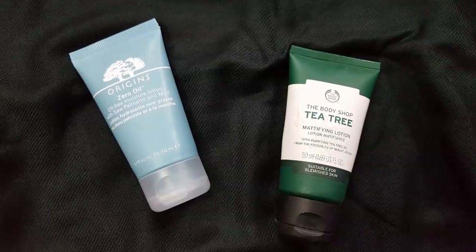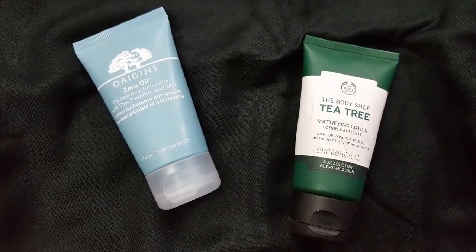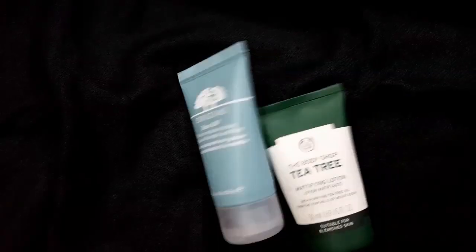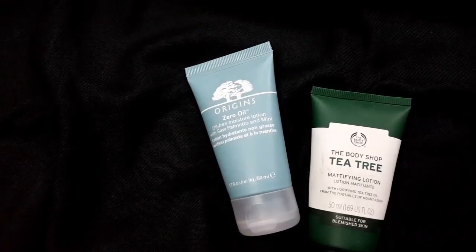Both are oil-free. The Arjun's one will suit all skin types but the tea tree oil will suit oily skin the most. The tea tree oil has a decent smell but I love the smell of the Arjun's Zero Oil Lotion.